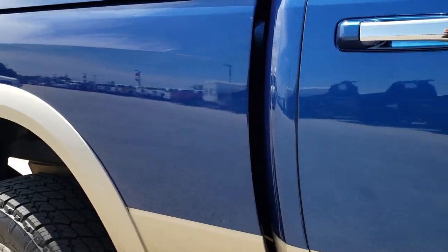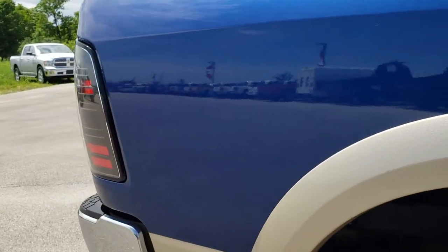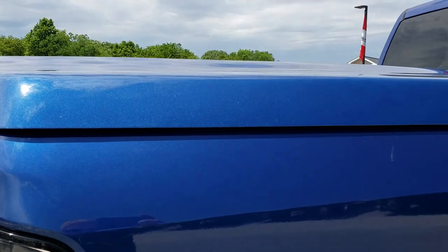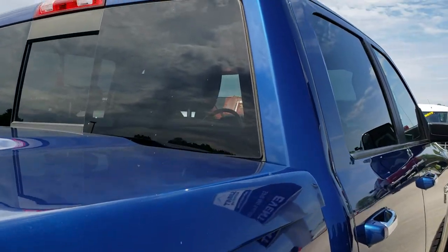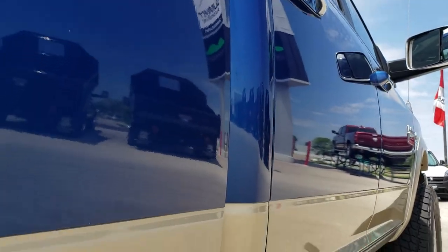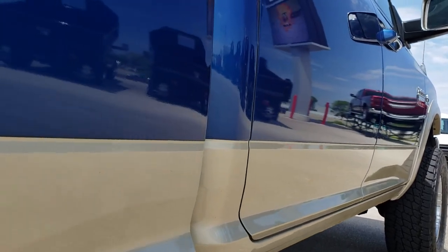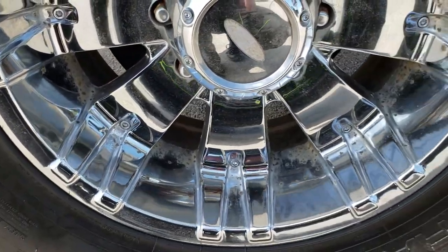We take these HD videos so if you are far away or even close by and just don't make the trip down, you can still see the truck, hear the truck, and have confidence in the vehicle before you even get here. The cab is in really nice condition — you can see just how clean that body is all the way down this side of the vehicle.